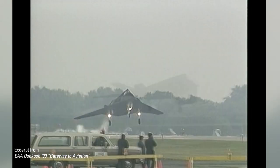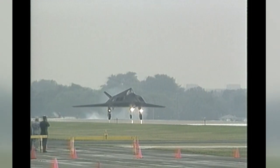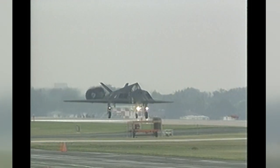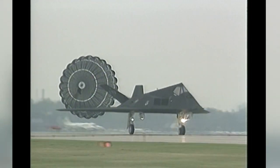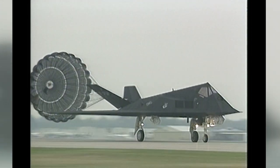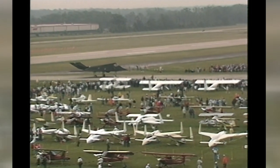The inescapable price of liberty is an ability to preserve it from destruction, said General Douglas MacArthur. Oshkosh attendees were able to view a major investment in the preservation of liberty from destruction: the F-117A stealth fighter.